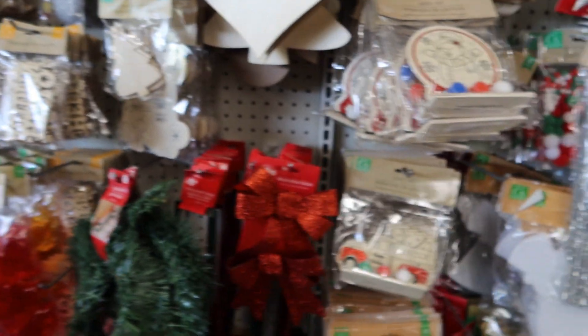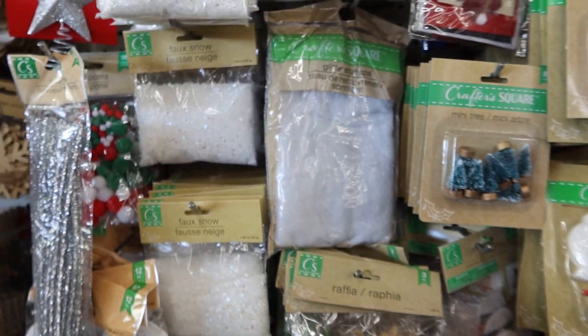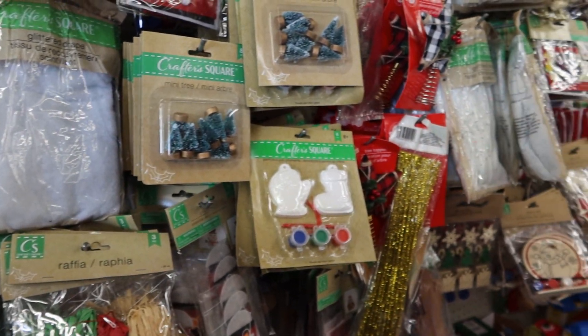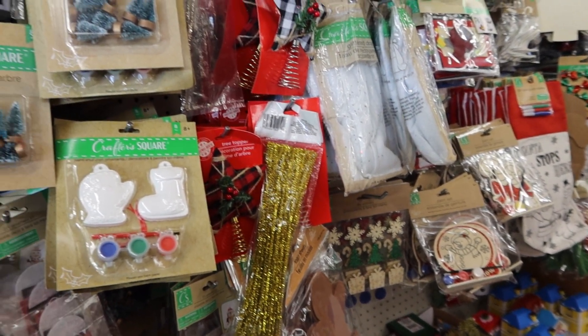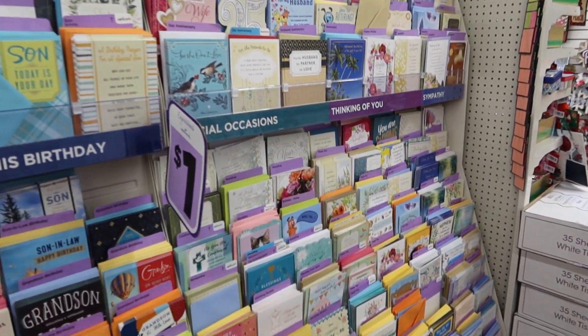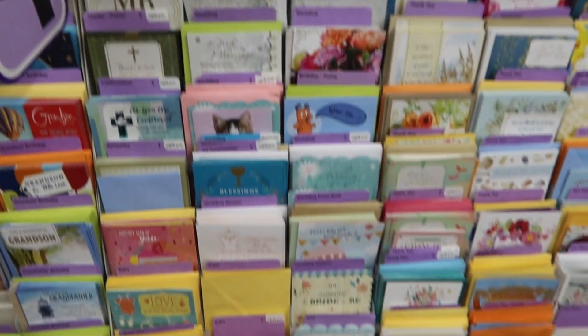They've got lots of crafting stuff, but we're not doing anything crafty. I'm just surprised at how much stuff they have. Now we're looking for a birthday card for my dad.